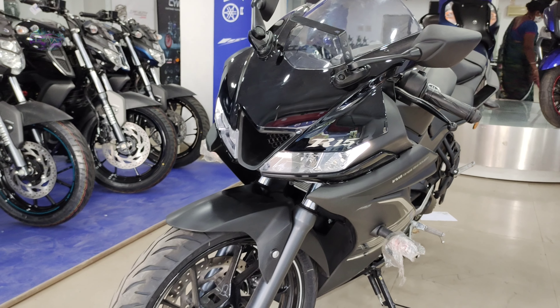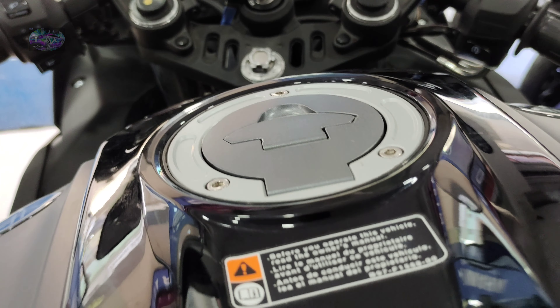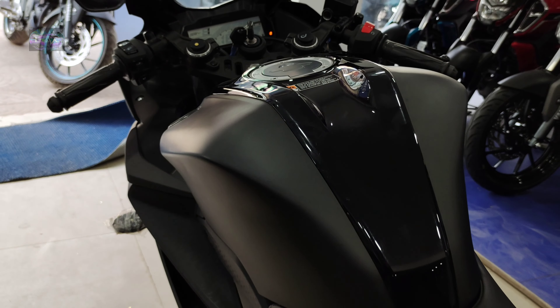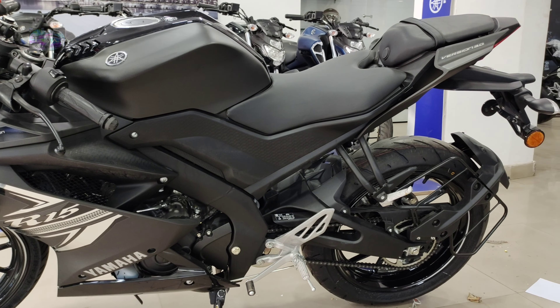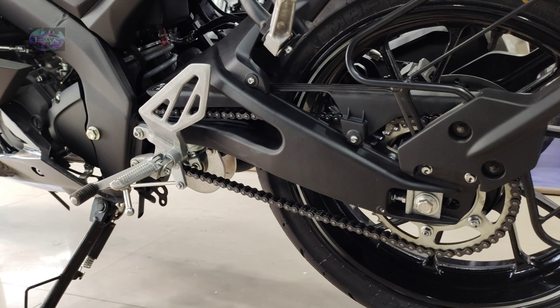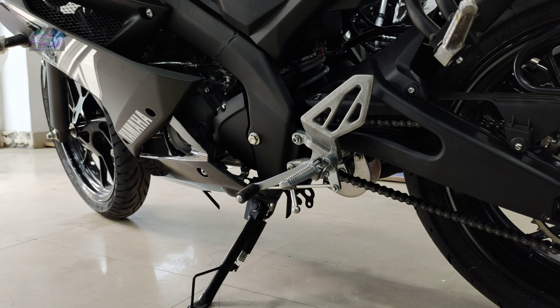Coming to the additional features, dual-channel ABS has been provided on this generation, along with a digital console. Coming to the chassis and suspension, the chassis comes with a Deltabox frame. The bike's body type is a sports bike. Front suspension is telescopic forks as mentioned, and the rear suspension comes with a mono cross-link single shock absorber, which is adjustable.